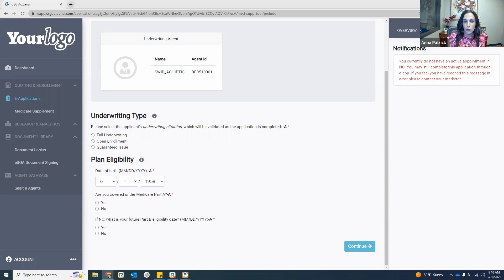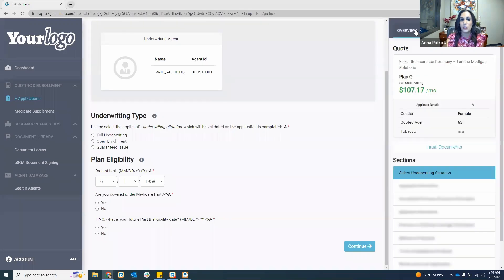You'll always see your notifications. In this case, it tells me I don't have an active appointment in this particular state, but I can complete the application and may have to reach out to the carrier to add North Carolina as my license. One example is if you're going through a fully underwritten application and you answer yes to a health question that is an automatic decline — the system will notify you of that.